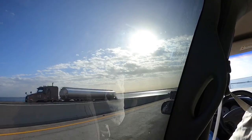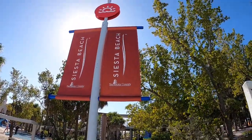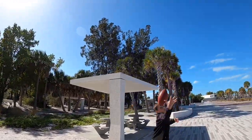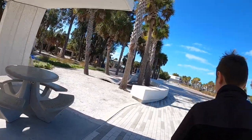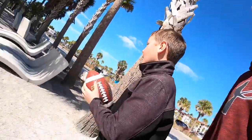We'll see you when we get into Sarasota. Here we are at Siesta Beach in Sarasota, we're walking around and we're gonna get on the beach soon. It's a really nice scene here. I don't think we're gonna get in the water because it's freezing, but we're gonna get on the beach — look at these chairs.